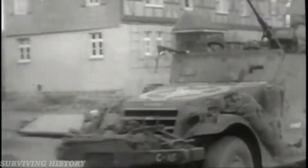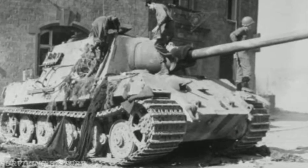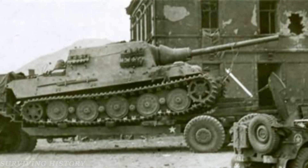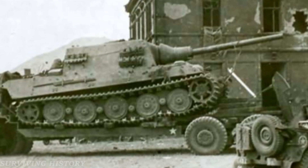The following day, March 23rd, the U.S. 3rd Army took the town and discovered Jagdtiger 331 and 323. Both Jagdtigers were later transported away by M26 Dragwagons.